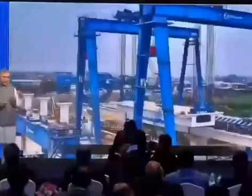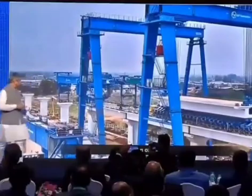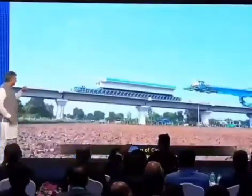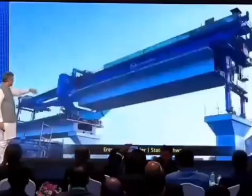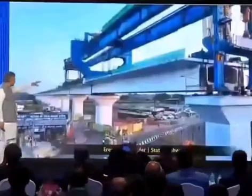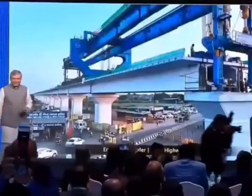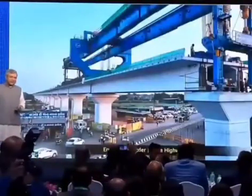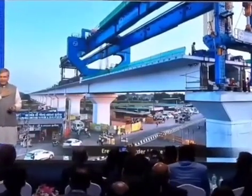Within a short period, we have exported about 80-odd consignments of this equipment — this is phenomenal. Look at this construction activity; I feel so proud of it. This is the transporter going up there, the launching girder picks it up, while traffic moves down below without any hassle. It's fun. I invite all of you to go and see this worksite — it's phenomenal. You'll feel so proud of what our engineers are doing, what the vision of Prime Minister has given to us.